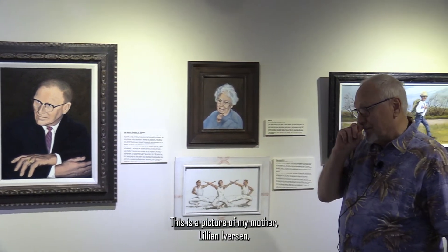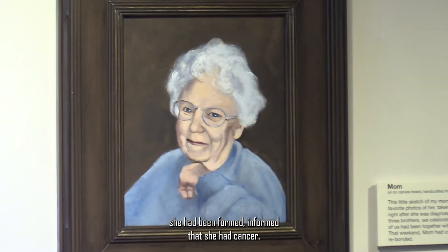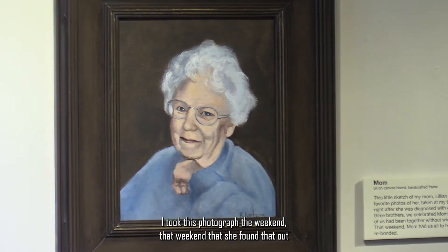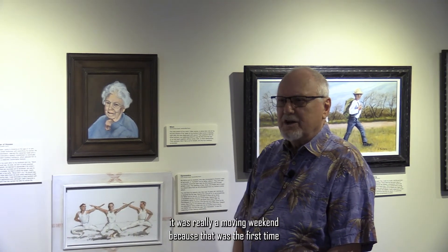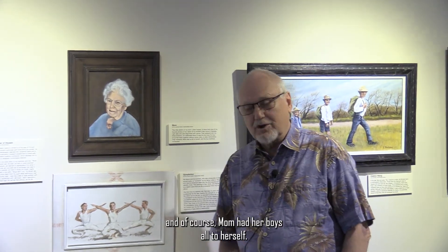This is a picture of my mother, Lillian Iverson — originally Iverson, then Nielsen. I did this from a photograph taken right after she had been informed that she had cancer. I took this photograph that weekend, and all four of us brothers got together with mom to celebrate her life. It was a really moving weekend, because that was the first time the four of us boys had been together without wives and children. We ended up rebonding, and mom had her boys all to herself.